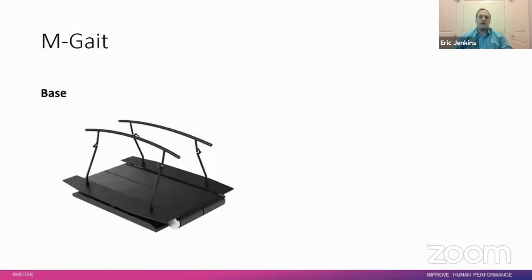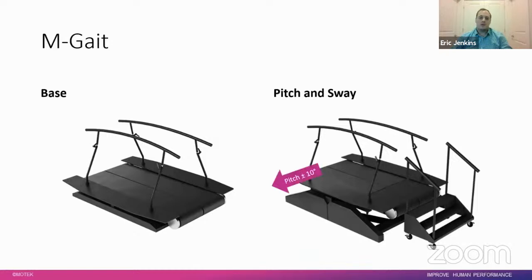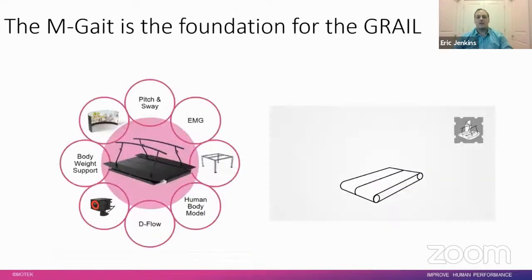The M-Gate, which stands for Modular Gait, is the base system composed of the split-belt instrumented treadmill. With the addition of the pitch and sway module, the system can pitch up and down at 10 degrees — enabling dynamic walking to mimic uphill and downhill terrain through the VR environment — and sway left and right at five centimeters to provide perturbations. The M-Gate is essentially the foundation for the GRAIL, allowing you to add components as needed or as research needs evolve.